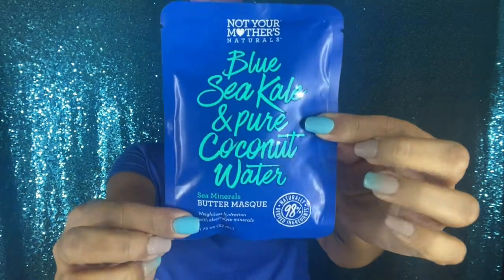I just rinsed out all my deep conditioner. For deep conditioner I went with the Blue Sea Kale Pure Coconut Water from Not Your Mother's — it's a butter mask that came in a little package they actually sent me, a couple of their masks for me to try. This is my first time trying this. It kind of matches me and my hair — I absolutely love it, my hair feels so soft, it feels amazing.